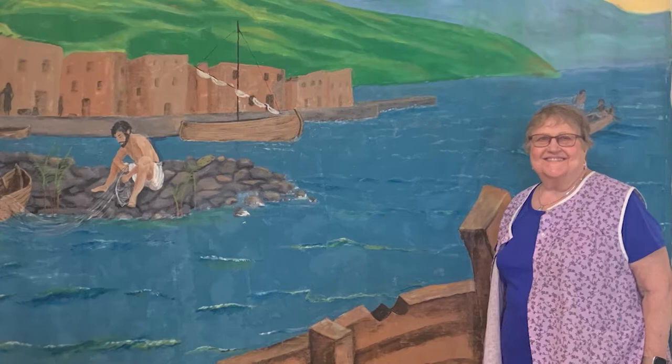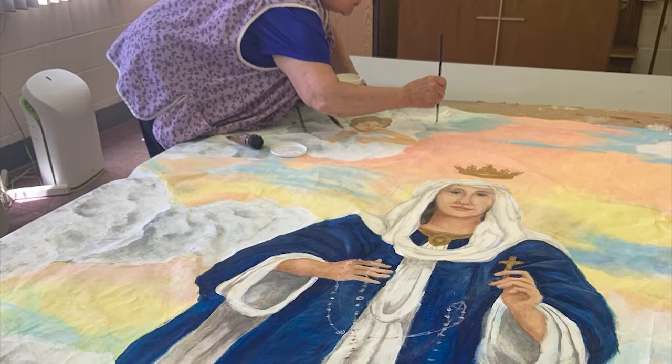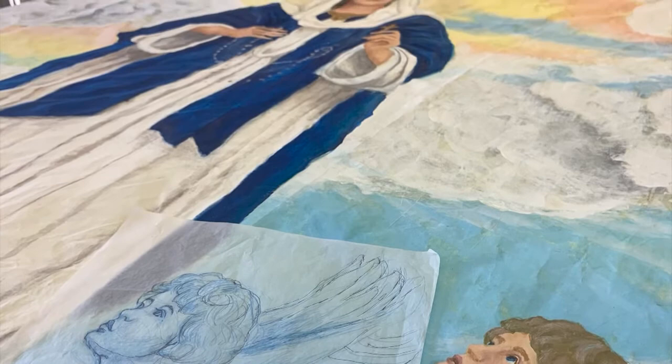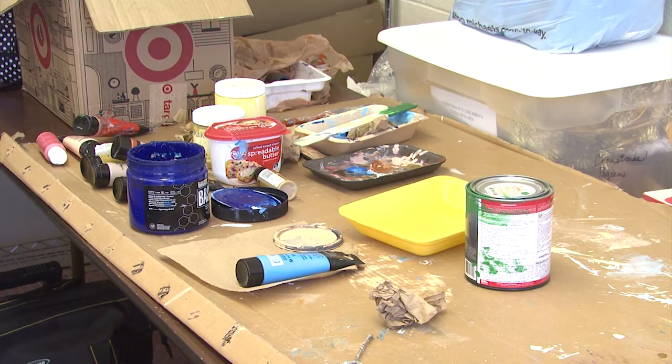Since that first piece, Paquette has painted several other murals and the parish has displayed them throughout the church and the parish center. She's currently working on her version of Mary of the Rosary — minus the snakes. Mary is standing on top of the world, and she's got her hands like this, holding a big rosary. There are clouds behind her and two angels — one in the bottom corner looking up at her, and the other up above her looking down. And there's a lot of clouds with bright sky, like oranges, like a sunrise coming up.